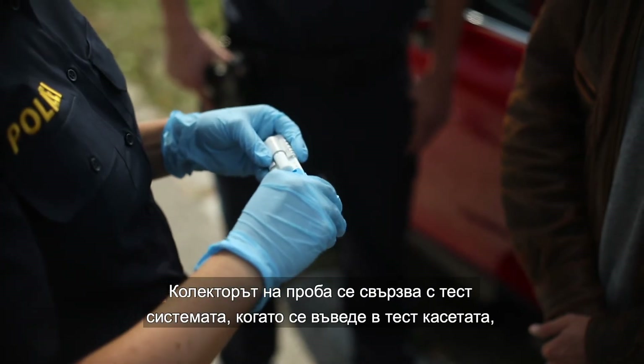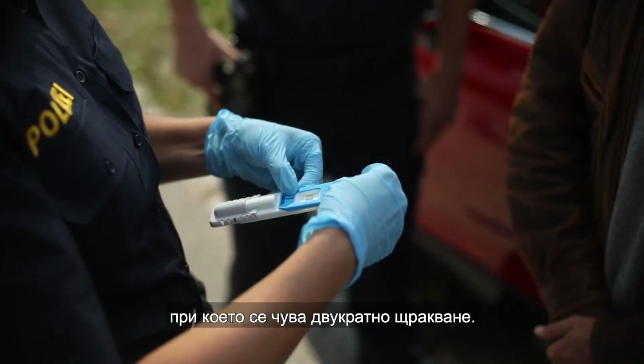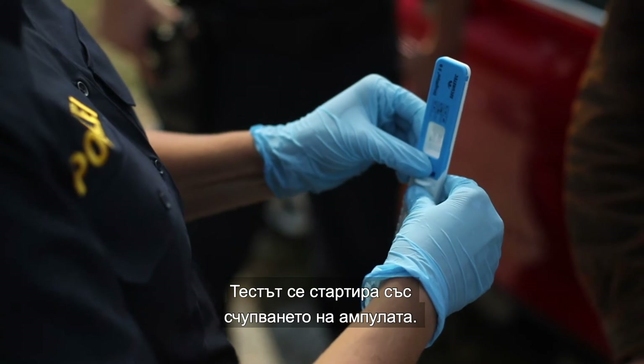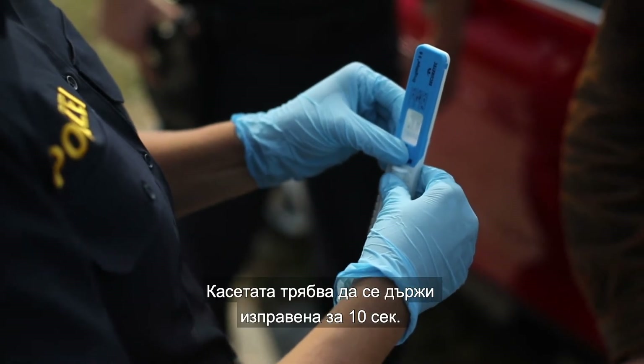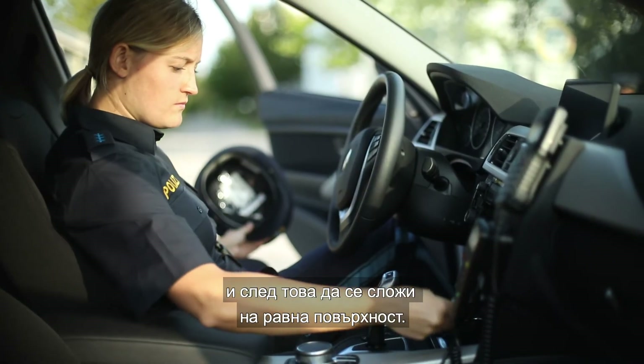The sample collector connects with the test system once it slots into the test cartridge with an audible double click. Breaking the ampoule starts the test. The cartridge must be held upright for ten seconds and then set down on a flat surface.